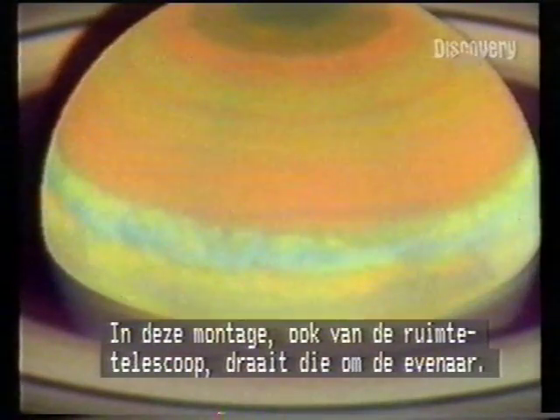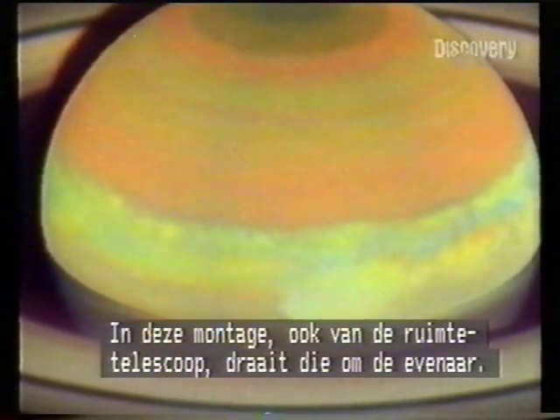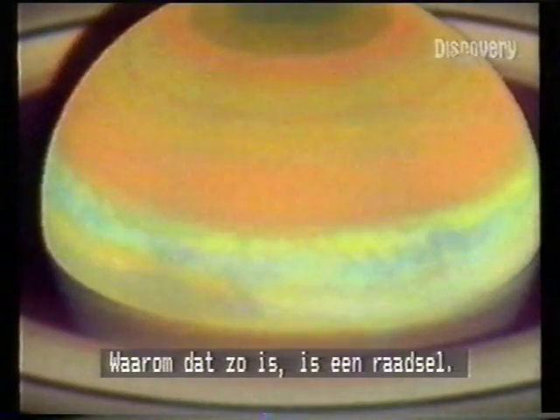In time-lapse, again from space telescope, the storm girdles the equatorial belt. Just why is a mystery.